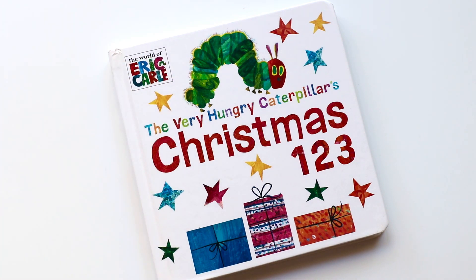Did you enjoy counting with me and The Very Hungry Caterpillar? Yes? Okay, well, I hope you have a great holiday. Bye-bye, book friends!